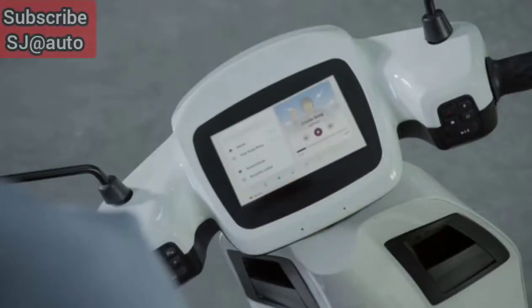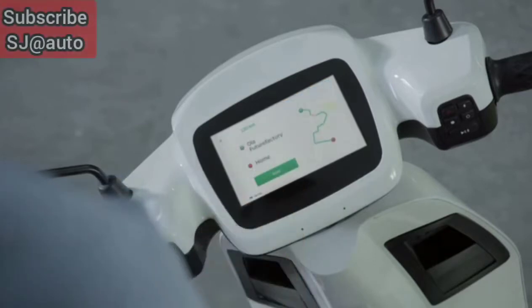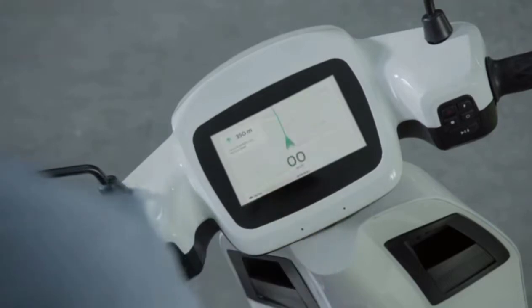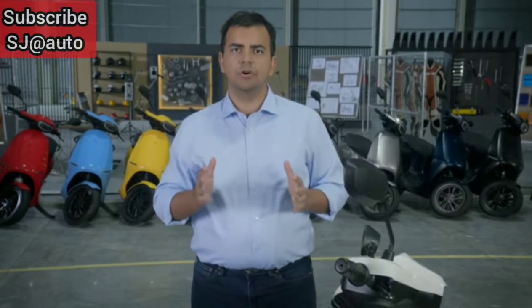Flashes load instantly to give you access to most-used features like navigation and music. With fully native maps providing real-time traffic information and turn-by-turn instructions, the Ola S1 provides the best navigation experience on any vehicle — so you never need to strap a phone to your scooter's dashboard again. And all of this works even if you're offline.